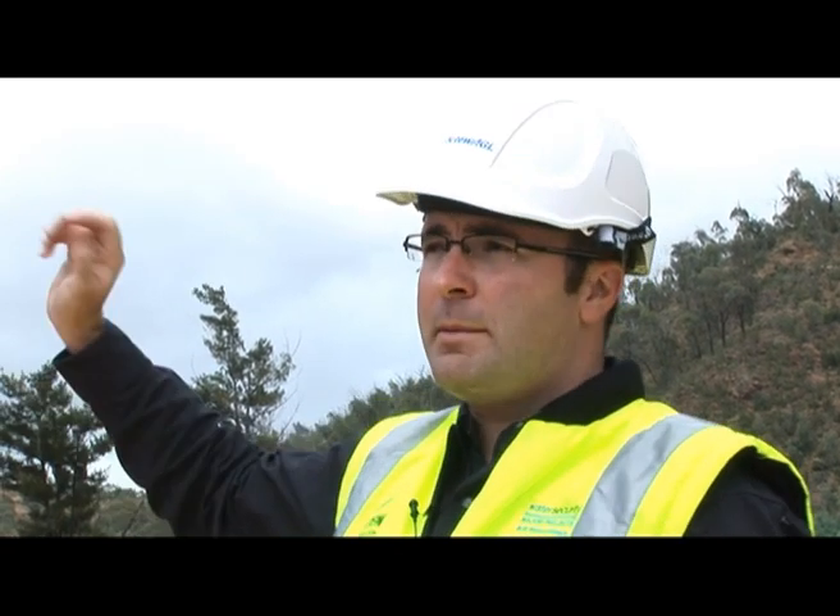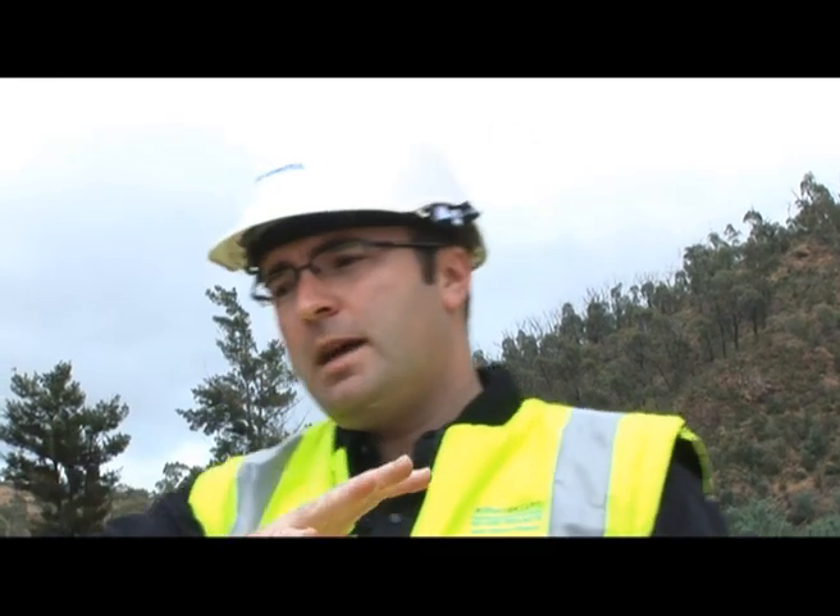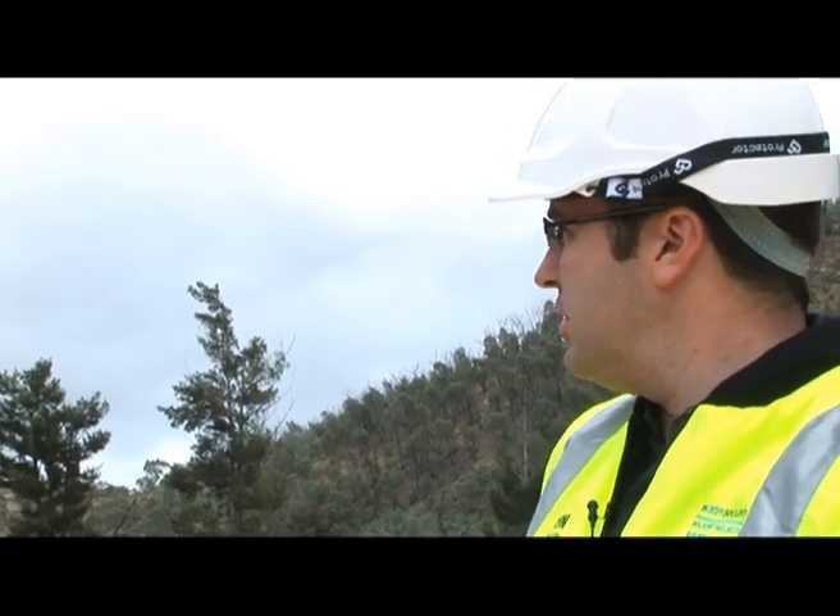What we're trying to do in this area is get people coming down from the car parks and the rec areas, get them down to the river, and also get them into this space where we're going to do a lot of rehabilitation and Casuarina tree planting.